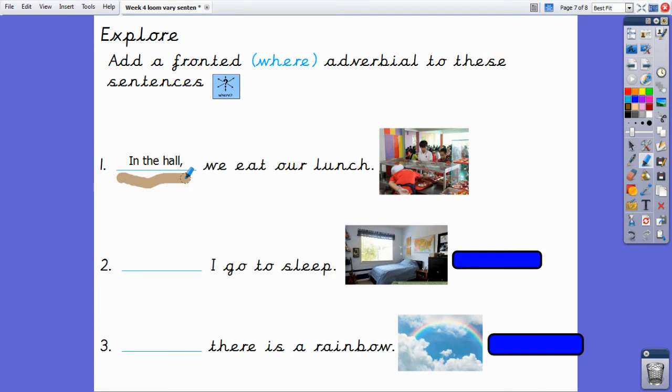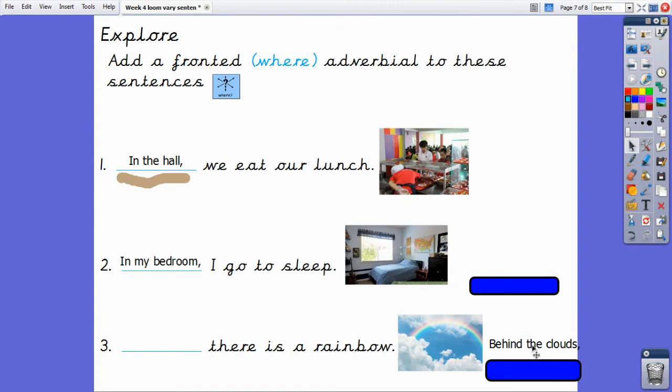Could you write the numbers two and three down and try to complete the sentence with a fronted where adverbial? You can pause the video now. Well done! Let's have a look at my examples. I've used the fronted where adverbial 'In my bedroom, I go to sleep.' For sentence three, I used the fronted where adverbial 'Behind the clouds, there is a rainbow.'